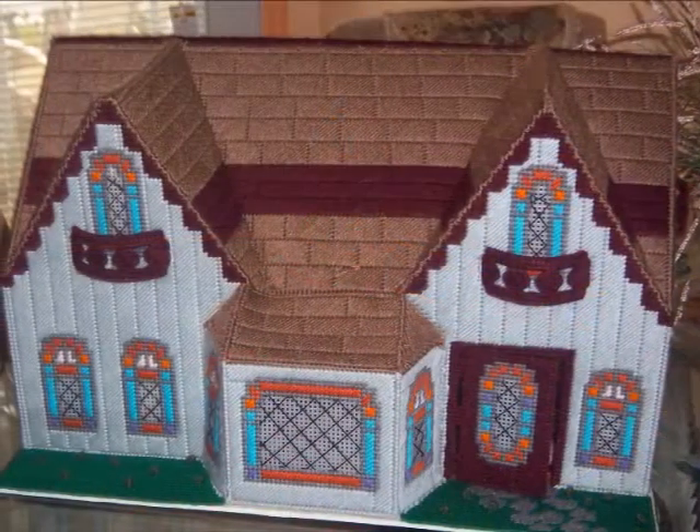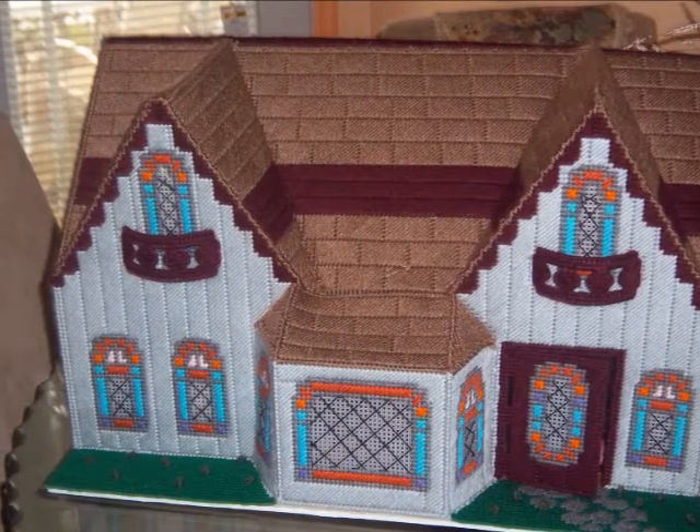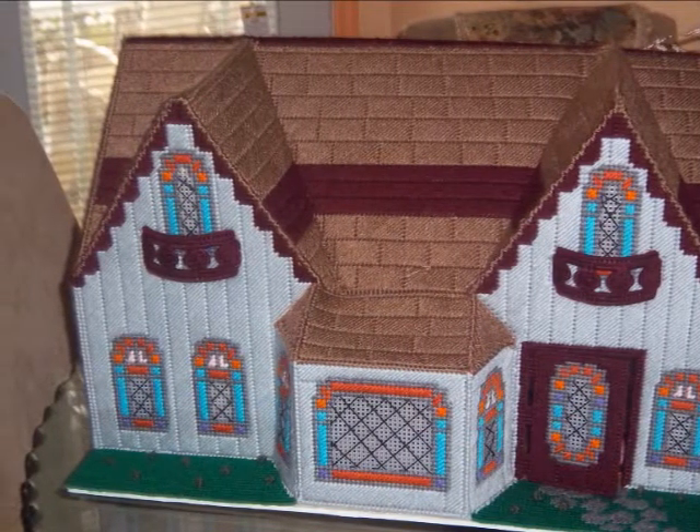This is the front of the house. It has green grass, bushes, stained glass windows, even a bay window, and a high-pitched roof.